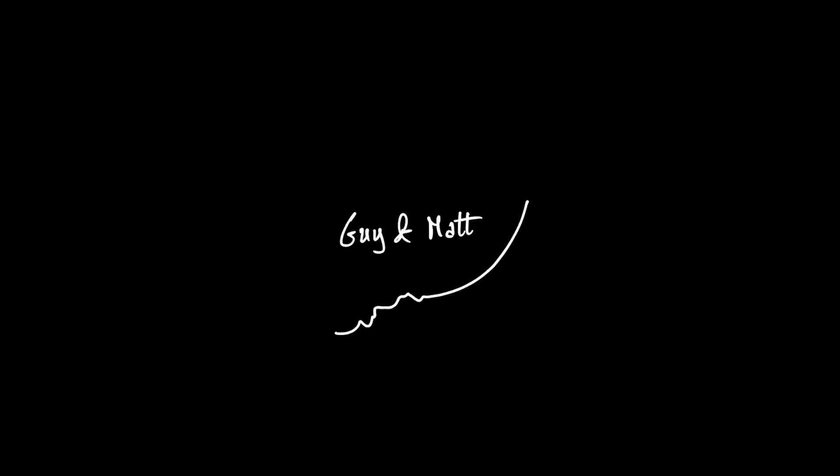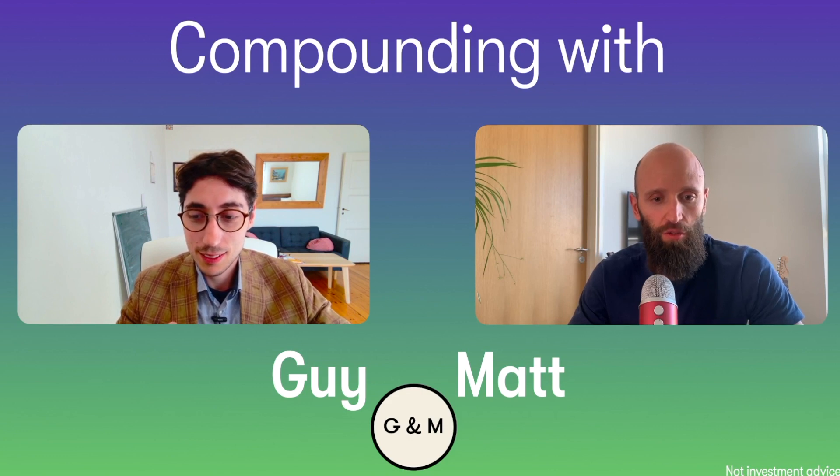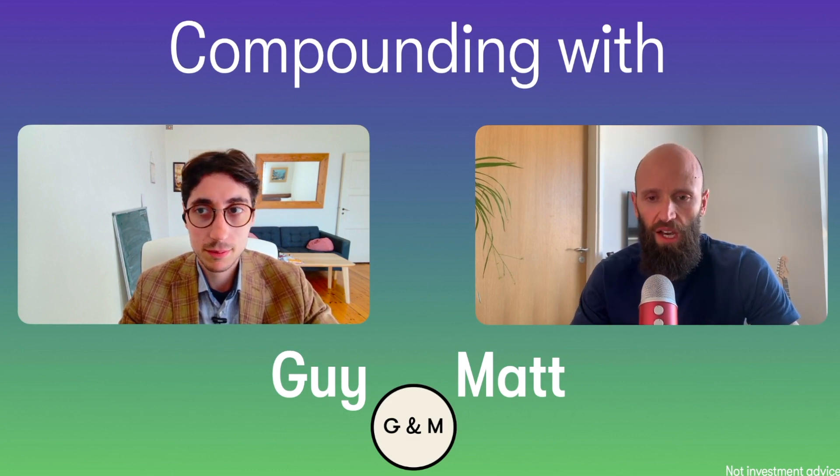Welcome back compounders. It's Wednesday and so we start again with a stock valuation. We have decided today to talk about Adobe — a company that we have talked about in the channel some months ago. It was in the wish list and we have done a stock valuation before.